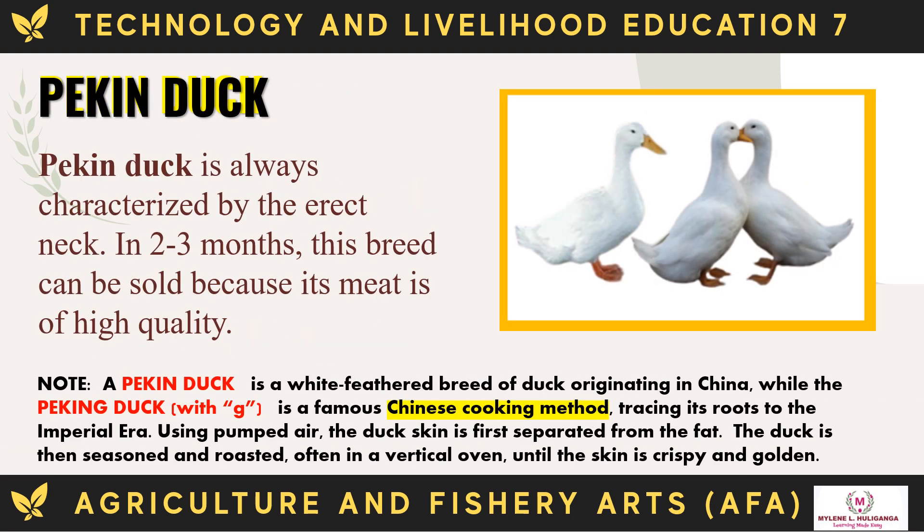The Pekin duck is always characterized by its erect neck. In two to three months, this breed can be sold because its meat is of high quality. The Pekin duck is a white-feathered breed originating in China. The Peking duck (with a G) is a famous Chinese cooking method tracing its roots to the imperial era. Using pumped air, the duck skin is first separated from the fat, then seasoned and roasted, often in a vertical oven, until the skin is crispy and golden.